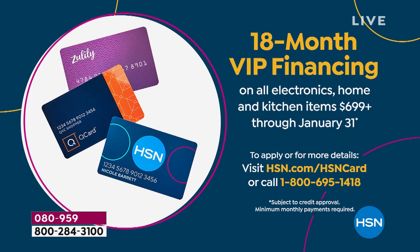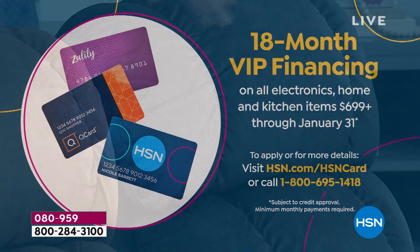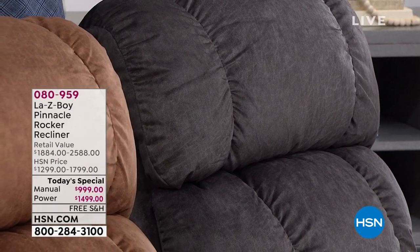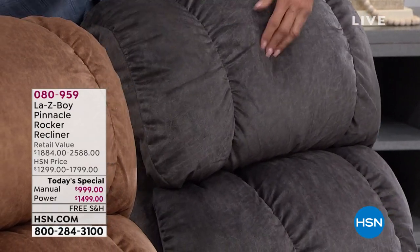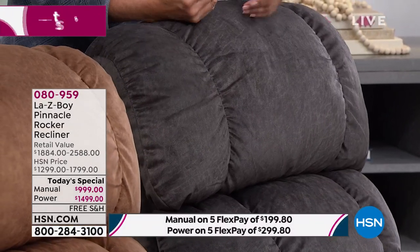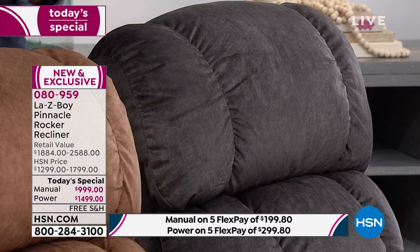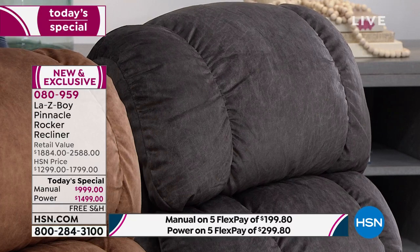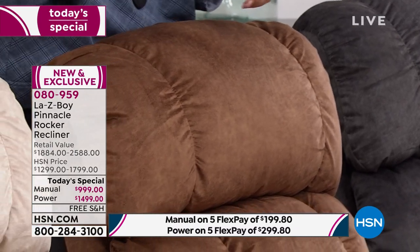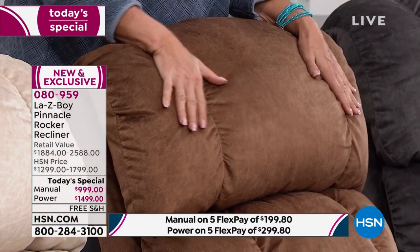All you're doing is picking your color. The charcoal has been the number one best seller today — people are loving it, especially in power mode. That cushion is so awesome. How many times have you bought a cheaper or no-name recliner and after a couple of months it starts to break down? That is not going to happen with La-Z-Boy — they guarantee it.